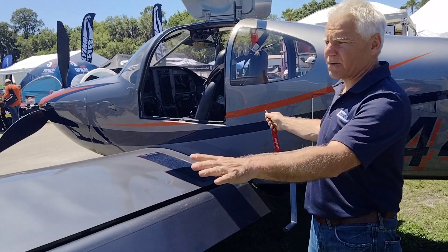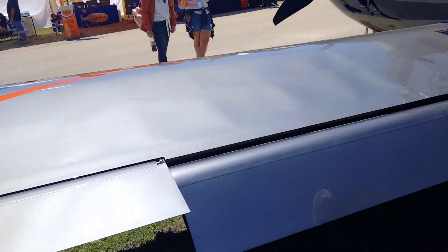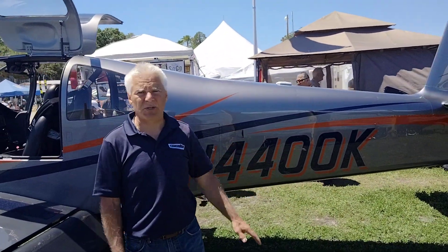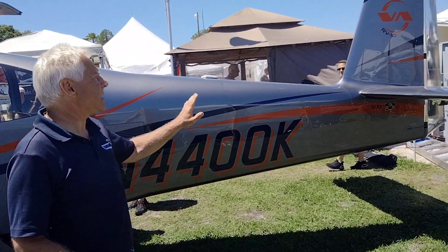On the surface you can look and say it's a beautiful paint job — and it is a beautiful paint job. Evoke Aviation in Gadsden, Alabama. I don't think there's a better paint shop anywhere in this world. And that is paint, that's not a wrap. That is all paint; there's not one sticker on here or a wrap.